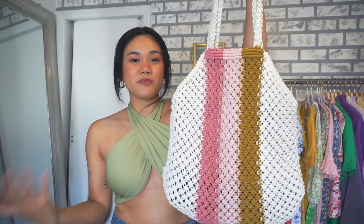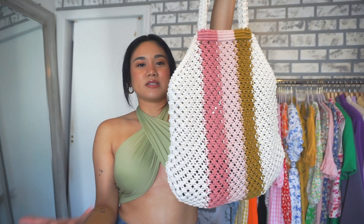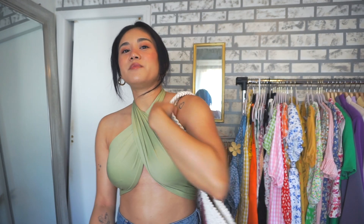Another bag I want to talk about is the crochet bag. This one from TJ Maxx is a really decent-sized crochet bag. I love it because I can wear it as my everyday personal bag or bring it to the beach. I've been using it as my personal bag because I don't want it getting sandy or dirty at the beach — it fits everything I need and it's pretty big and spacious.